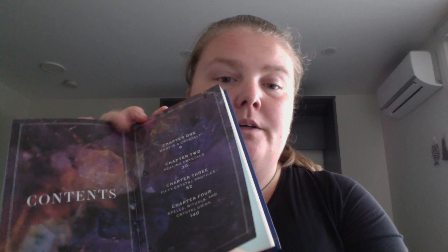You're not getting a whole lot of chapters, but you get: what is a crystal, healing crystals, and the largest part is the profiles — not properties, profiles — of 50 different crystals. And the last chapter covers spells, rituals, and crystal grids.